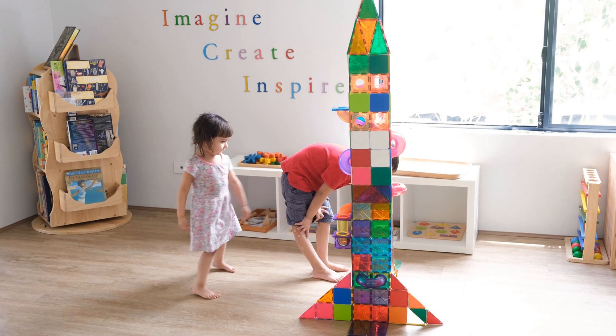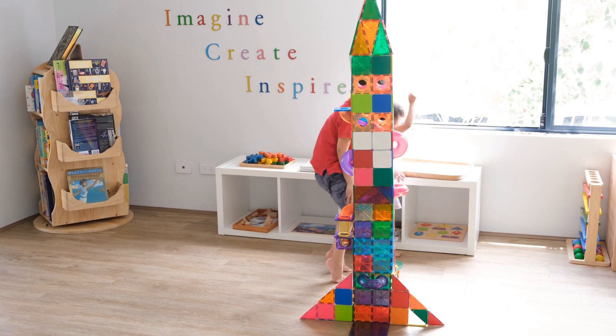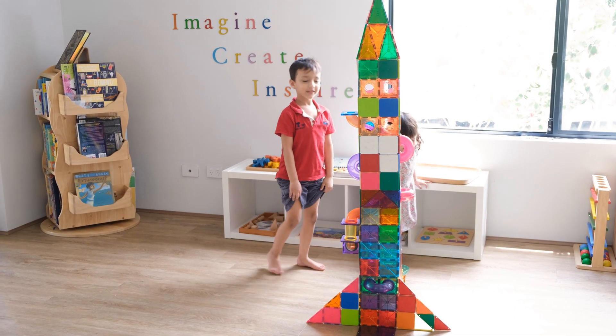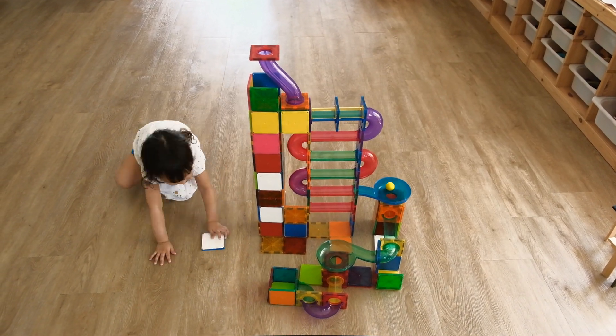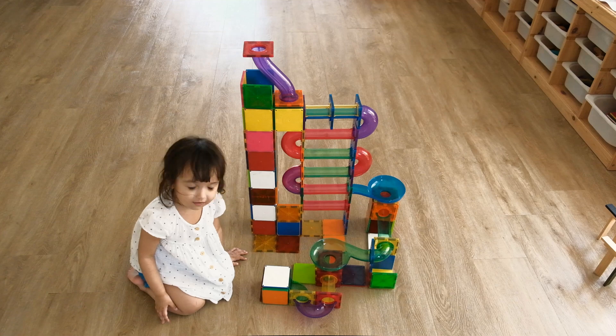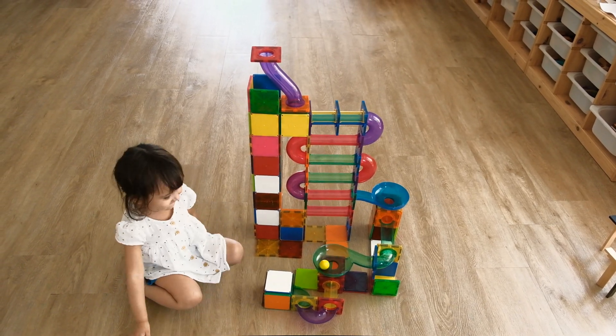I also want to point out that I use them for teaching all kinds of things to my kids. For instance, you can talk to them about blending colors, different geometric shapes, and even give them STEM building challenges — and that's something my son really enjoys.